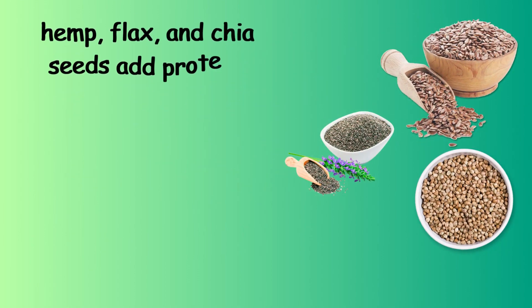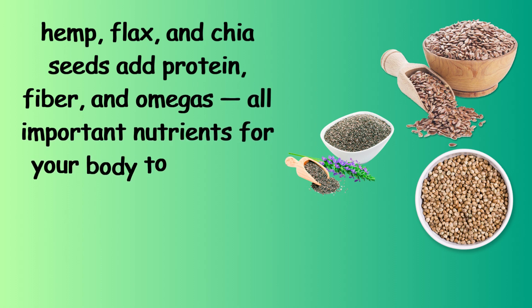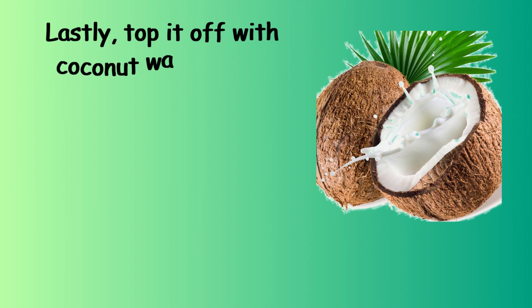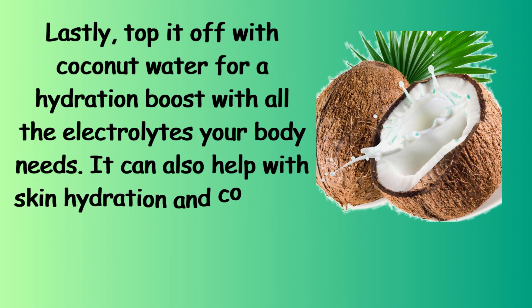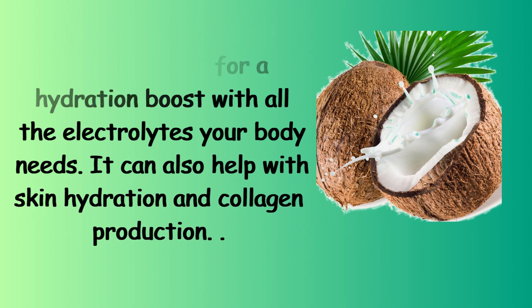Hemp, flax, and chia seeds add protein, fiber, and omegas — all important nutrients for your body to function well so you can glow from the inside out. Top it off with coconut water for a hydration boost with all the electrolytes your body needs. It can also help with skin hydration and collagen production.